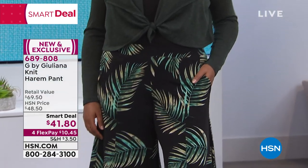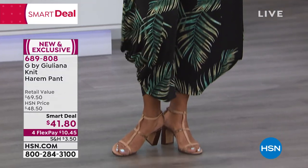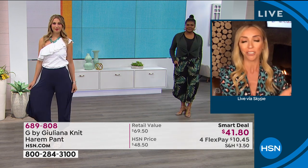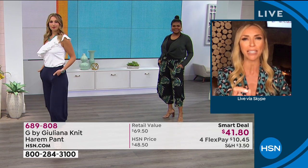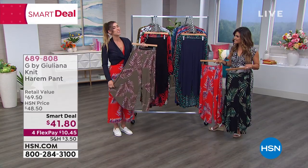We only had one other presentation today and these have been so popular already. This is the first day they've ever premiered — just a couple hours ago on TV. Online, we put them up about a week ago and it's already 15 perfect five-star reviews. Every single one. I mean, that is insane.